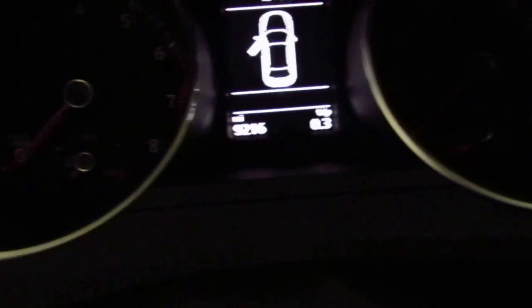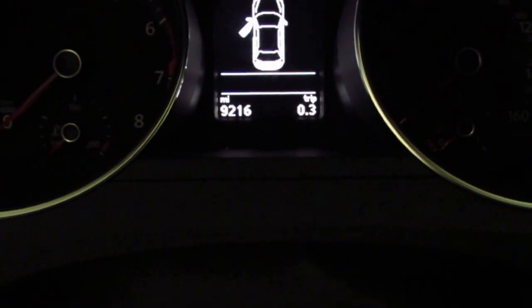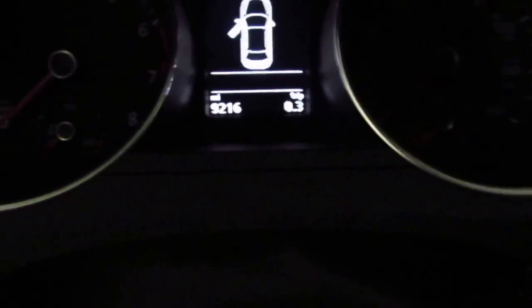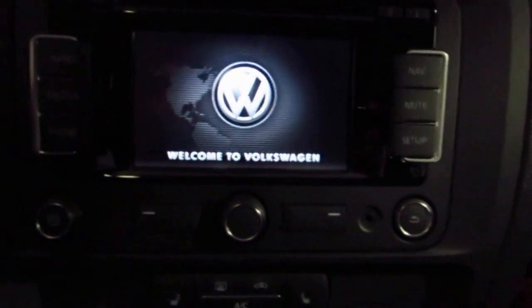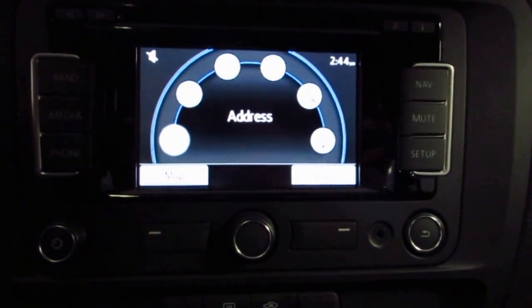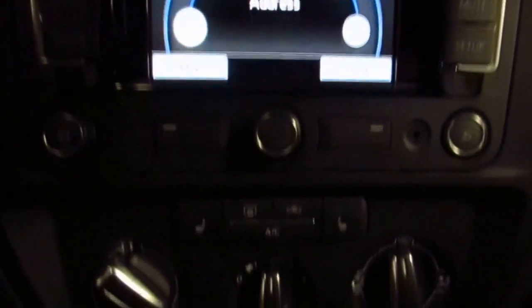The car only has 9,200 miles on it. You've got a touchscreen radio with AM, FM, and CD player, heated front seats, in-dash navigation, and push to start.